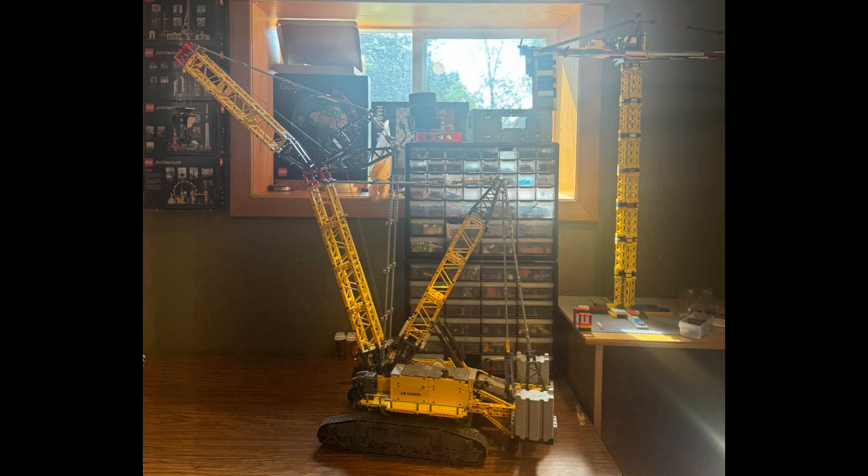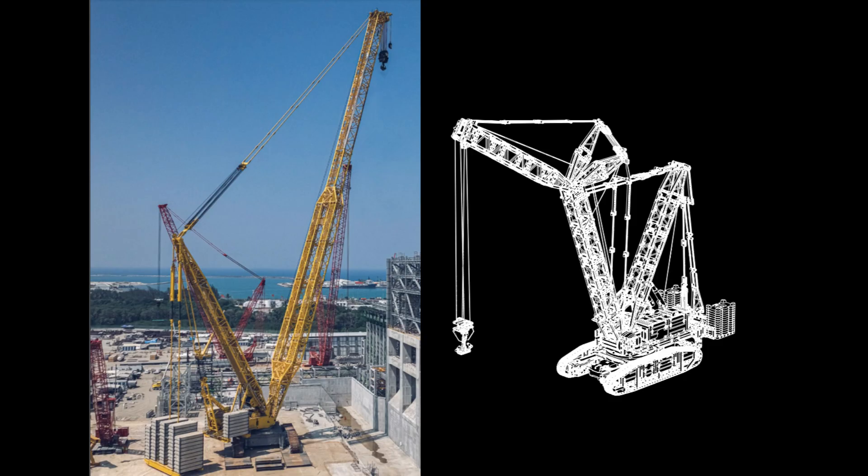Hey everyone, welcome back. Today we're going to compare the LEGO Technic Liebherr LR13000 crawler crane with the real-life version. How close does LEGO get to replicating this massive machine? Let's dive in and find out.